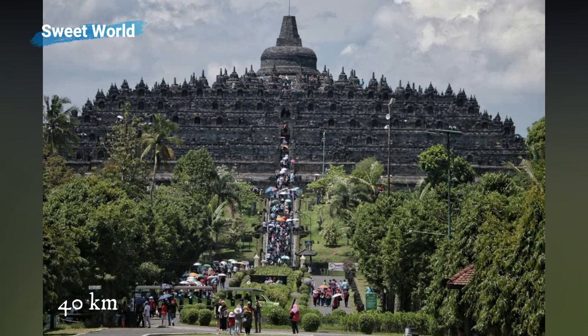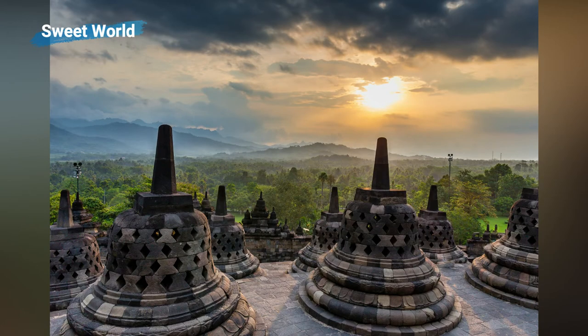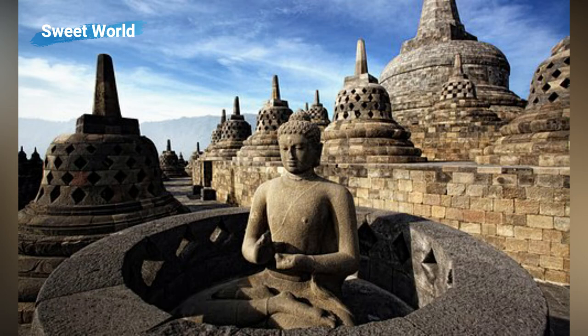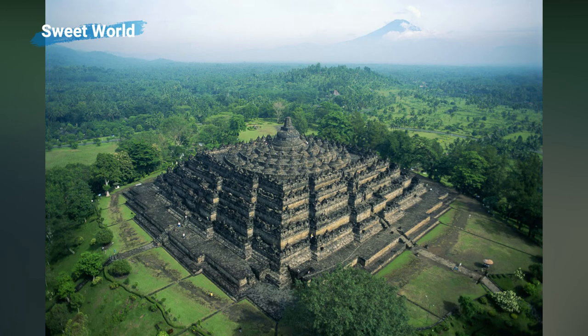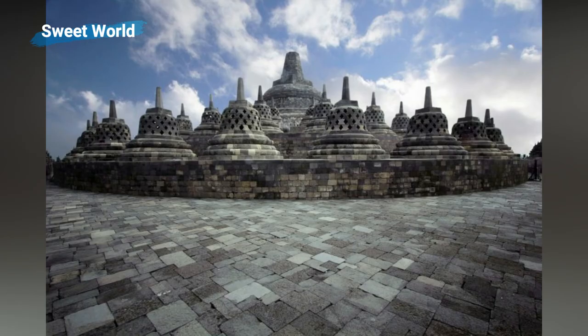Located on the Indonesian island of Java, 40 kilometers (25 miles) northwest of Yogyakarta, Borobudur is the largest Buddhist temple in the world. Built over a period of some 75 years in the 8th and 9th centuries by the Kingdom of Sailendra, out of an estimated 2 million blocks of stone, the temple can be divided into three groups — base, body, and top — which resemble the three major divisions of a human body. The base is a 123 by 123 meter (403.5 by 403.5 feet) square, 4 meters (13 feet) high, with a total surface area of approximately 2,500 square meters. The body is composed of five square platforms each with diminishing heights. The top is a monumental stupa with the main dome at the center, at a height of 35 meters (115 feet) from ground level.